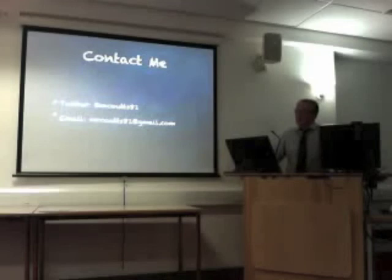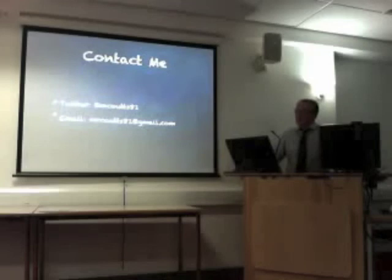The Kodu cross-curricular project is between myself and a computing teacher.